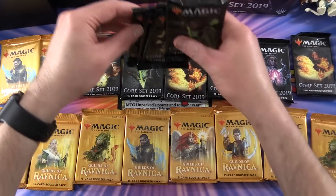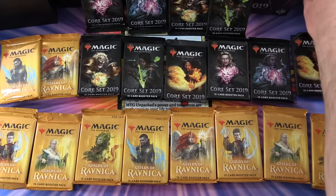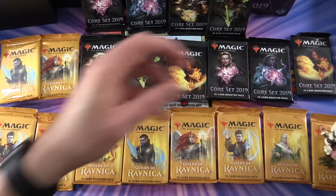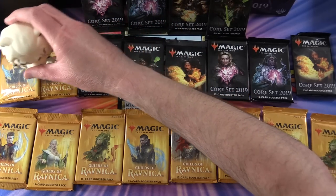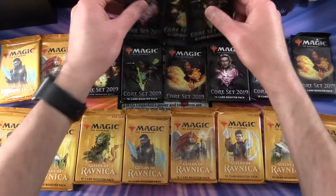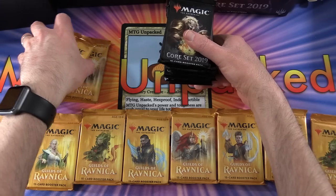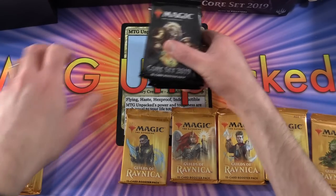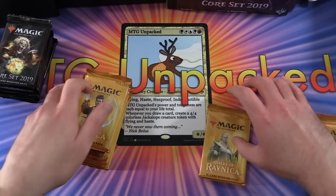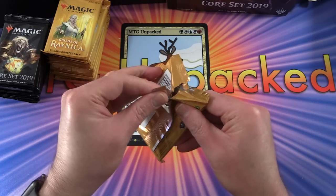Holy cow, this is craziness. Michael, dude, thank you! This is how we do the pet blessings - he's doing a bit of a vertical blessing there. Let's get stuck into this. I'm probably not going to dwell on the commons and uncommons too much, but we'll see how we do. Let's start with Guilds first.